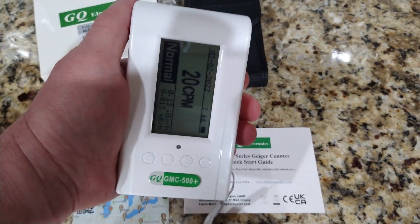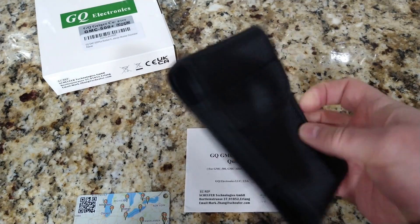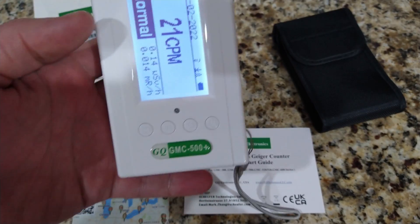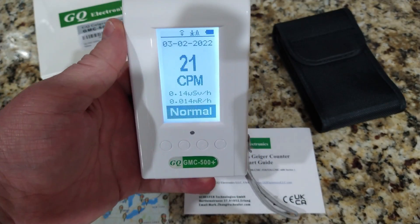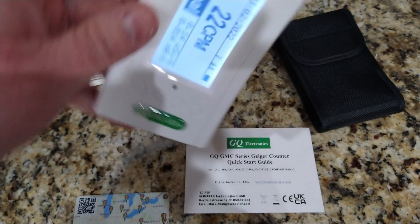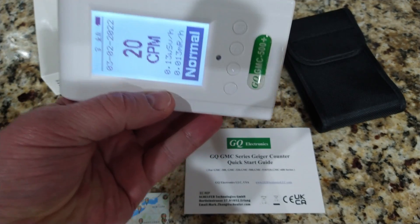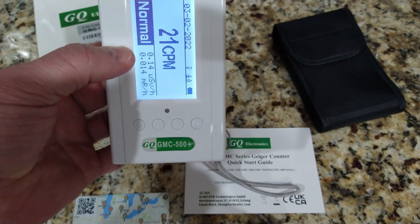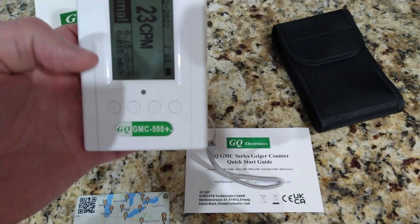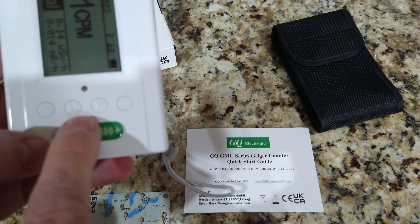It's portable and handheld, and it actually comes with a little pouch that you can wear on your belt. It is audible. As you turn the screen, it will rotate pretty much in any direction. The backlit portion, the audible warning, and all sorts of other things can be configured through these buttons or settings.